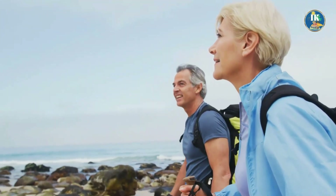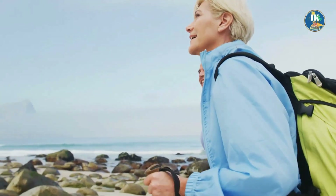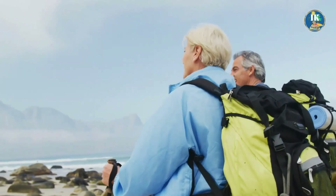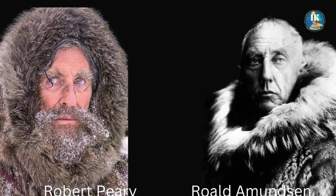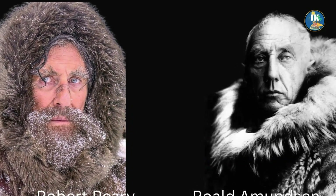The poles have long been a focus of exploration, as they are some of the most remote and least explored places on the planet. Many famous explorers, such as Robert Peary and Roald Amundsen, have made expeditions to the poles. And today, people continue to visit the poles for adventures.